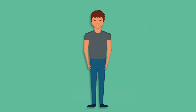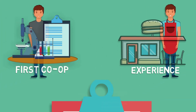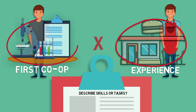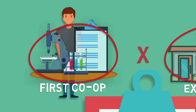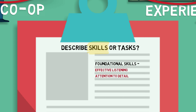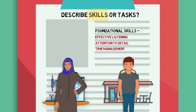Another SFU student is applying for a position in a biology research lab for their first co-op term. Their previous work experience is at a fast food restaurant. Should they describe their skills or the tasks of their experience? When your past experience does not relate directly to the job you are applying to, you should focus on your skills. Since the two contexts — the fast food restaurant and the research lab — seem quite different, they should highlight the foundational skills of working at the takeout window. These could include effective listening, attention to detail, and time management. This way, the employer can clearly see what skills the student can bring from their past experience.